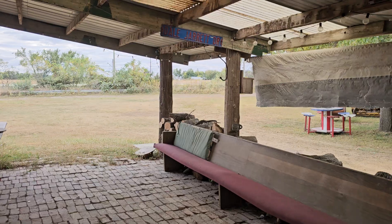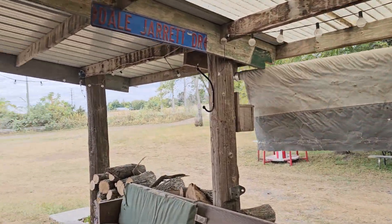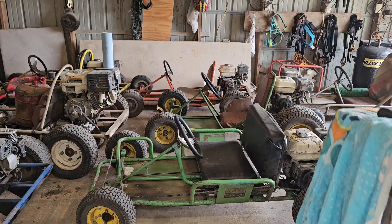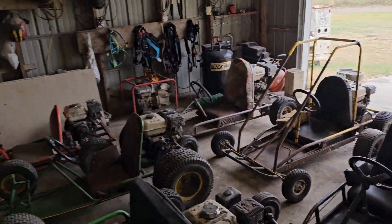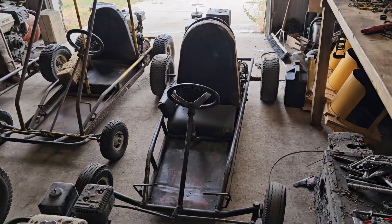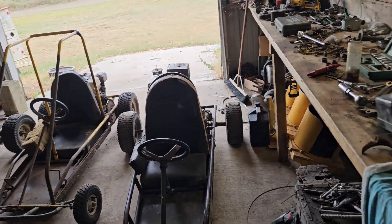And he's got a go-kart track going all the way around this whole place. And here's just a few go-karts here. The fastest one is that one right there — that's Dan's. It goes about 70 miles an hour.